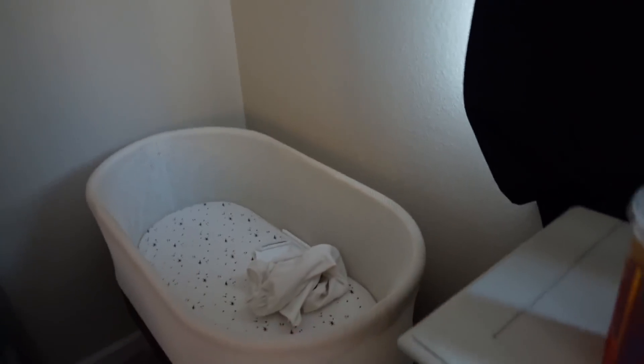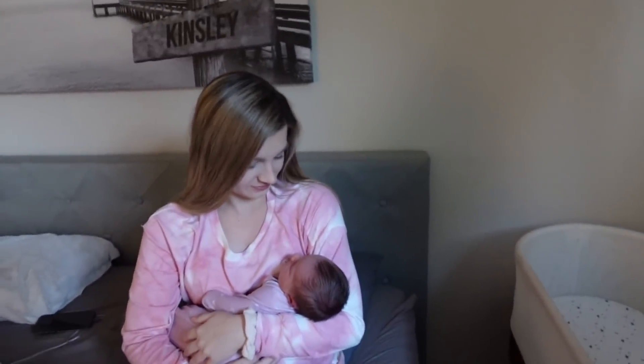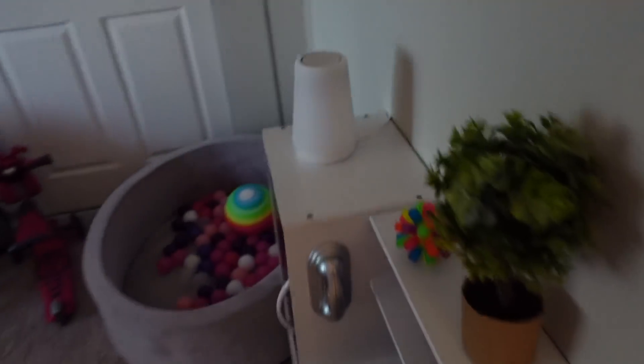I'm so excited to use our Snoo. Tonight she's going to be sleeping in there. Do you think she's going to like it? And we need to move her little nightlight sound machine thing and put it in our room. I had it in Kinsley's room for the time being because she really liked it, but we need to put it in our room.